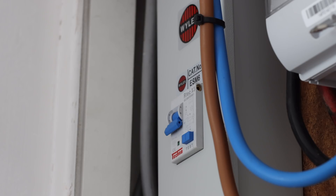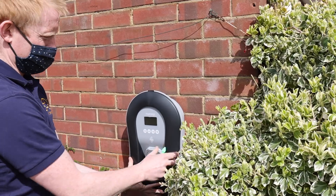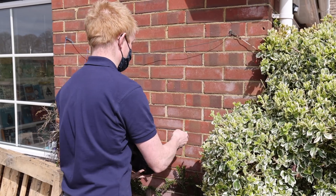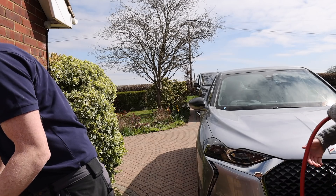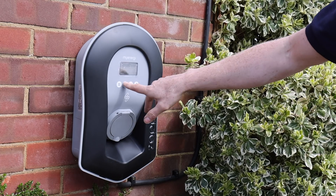The installation took about four hours. It involved going into the loft — which isn't boarded, so it was a bit precarious — and squeezing around the meter and consumer unit. Mike did a really neat job. We put the charger in a position that's close to the driveway and will reach all parked cars.